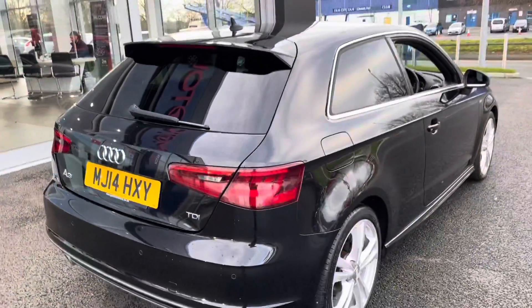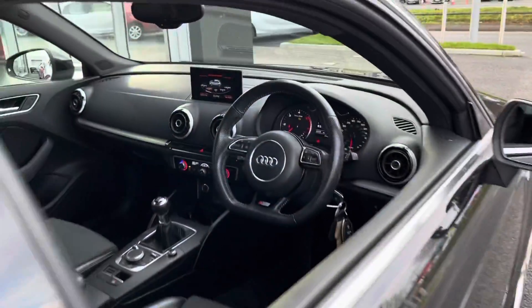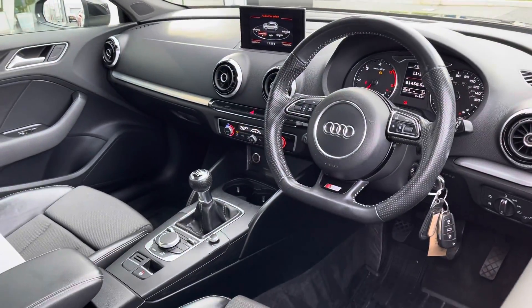This car is very economical — it is £0 to tax annually and you can achieve up to 74 miles per gallon.